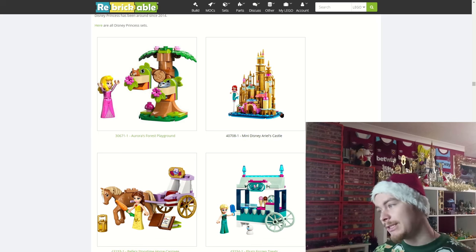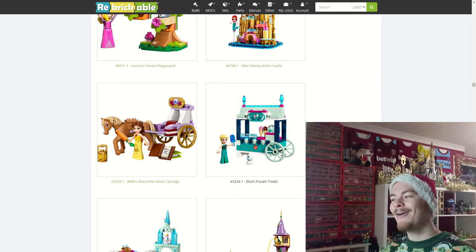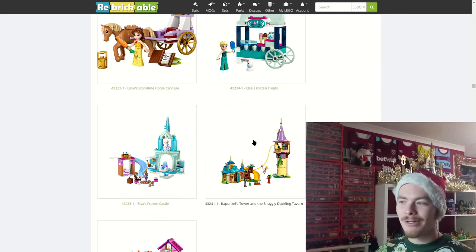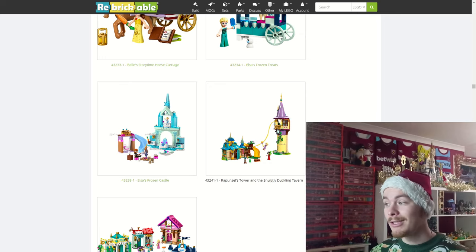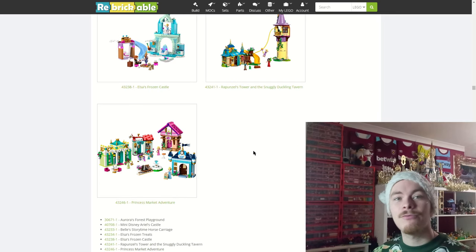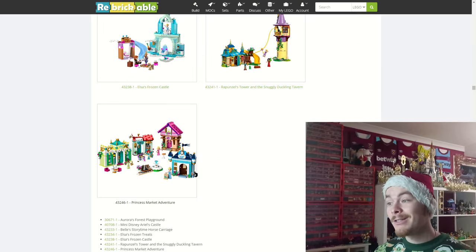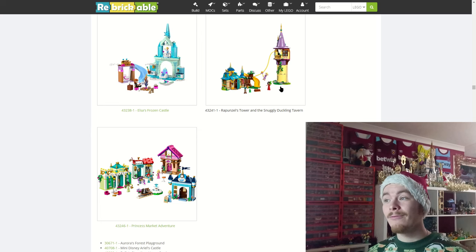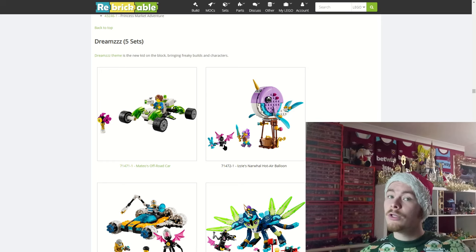There are a few more smaller Disney sets: a mini Ariel's castle, a horse and carriage with Belle, Elsa's Frozen tree with a little ice cream stand, Rapunzel's tower, and the Snuggly Duckling tavern. Alongside those, the Princess Market Adventure comes with Cinderella, Aurora, Ariel, and Tiana — a really cool set with a nice water fountain in the middle. That's all for the Disney Princess line.